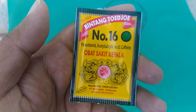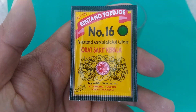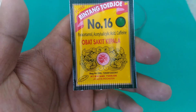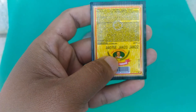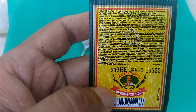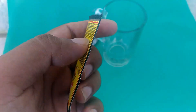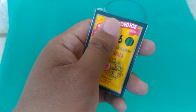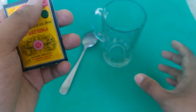This drug is very clear. The most important thing is Paracetamol, Acetylsalicylic Acid, and Caffeine. I feel that using this drug, relative to its composition, has been effective.